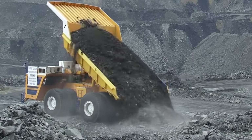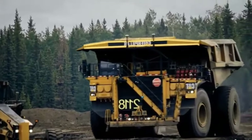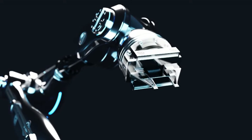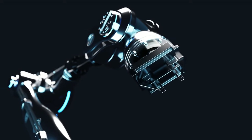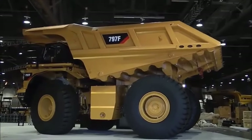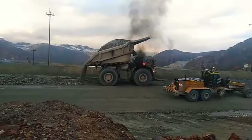The titans of the haul road, the Belaz 757T and the Cat 797F, currently reign supreme in the world of massive mining haul trucks. But as the industry embraces automation, a new frontier emerges: autonomous hauling. While neither of these giants currently operates fully autonomously, both manufacturers are exploring the potential of this technology.